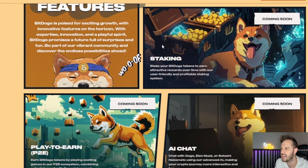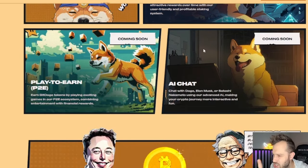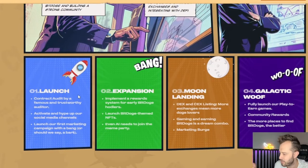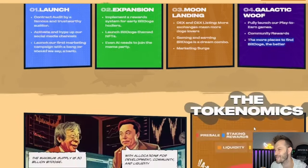You are in so early that staking isn't even available yet. The play-to-earn game and the AI chatbot they will be creating are coming soon, and you guys have the opportunity to be the first to jump into BitDoge. Scrolling down through the roadmap: Phase 1 is launch, Phase 2 expansion, Phase 3 moon landing, and Phase 4 — the galactic wolf — you've got the full launch of play-to-earn games, community rewards, and more places to find BitDoge on both centralized and decentralized exchanges.